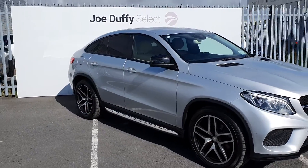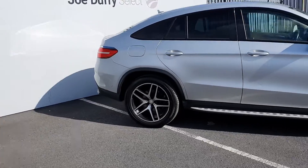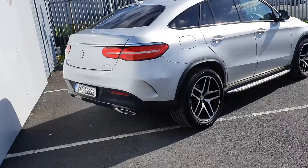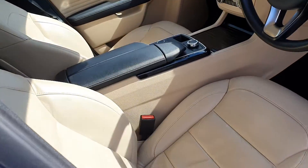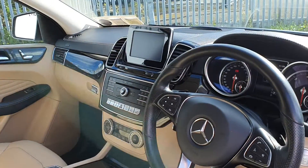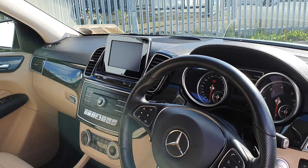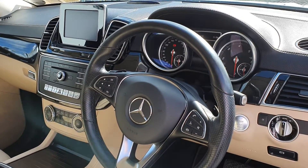It also features sat nav and 21-inch alloys. On the inside we have a full leather interior, front electric and heated seats, a screen display for radio, media, sat nav and reversing camera, and a multifunction steering wheel with cruise control and paddle shift.